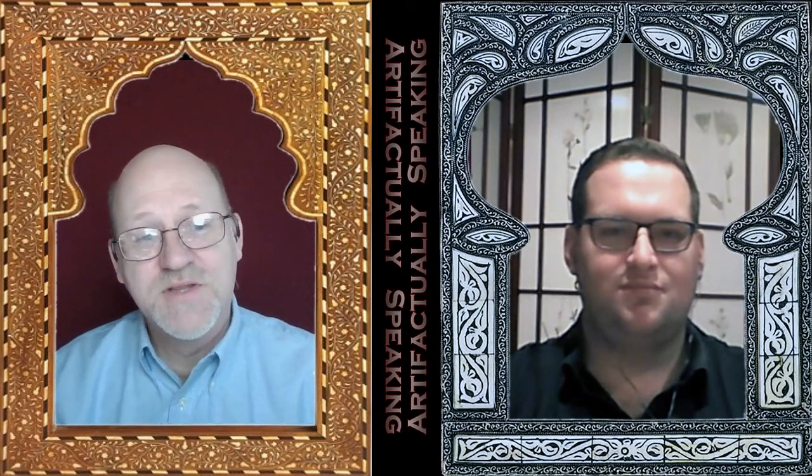Hello and welcome to Artifactually Speaking. I'm Brad Hafford, archaeologist and specialist in the ancient world. And I'm Tom Petrick, historian of modern Europe.